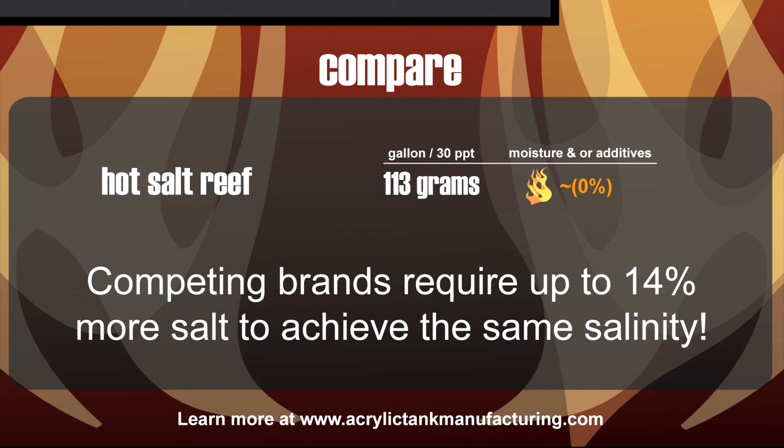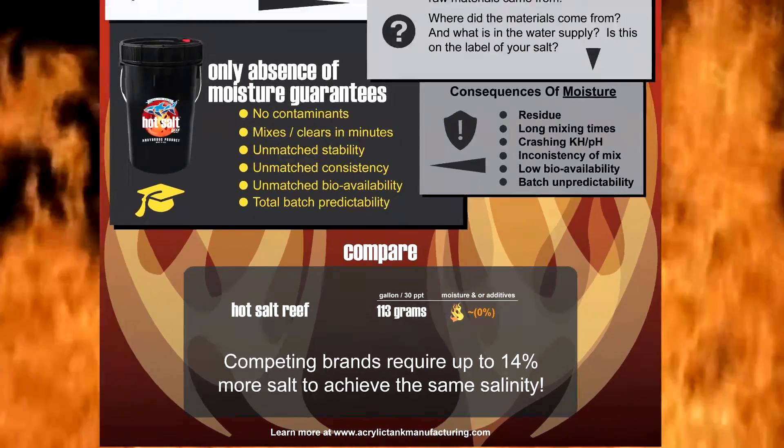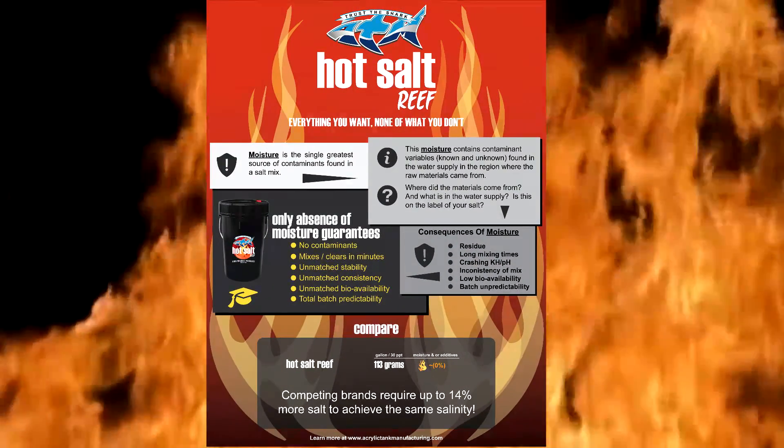Hot Salt requires only 113 grams of salt to achieve 30 PPT in one U.S. gallon of water. Competing brands require up to 14% more salt to achieve the same salinity. Isn't it time you know what's in your salt?